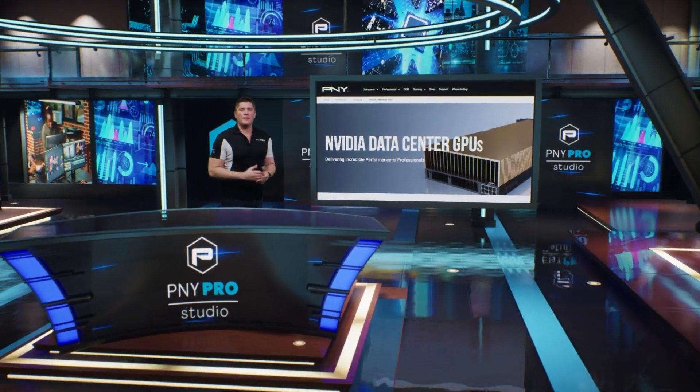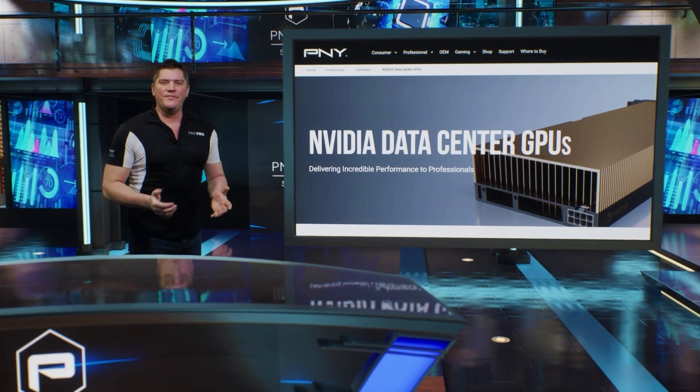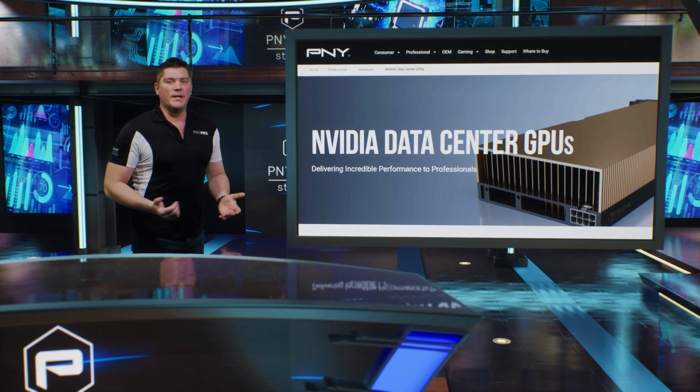Hi, my name is Cy Cody from the PNY professional team, and today I want to give you six facts about the NVIDIA data center GPUs that might surprise you.